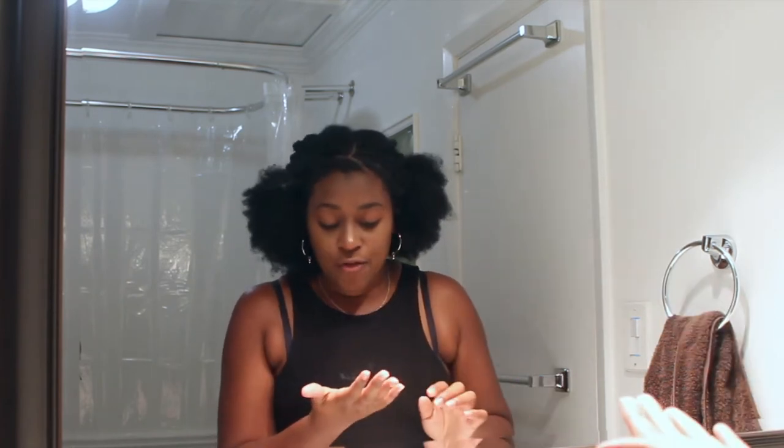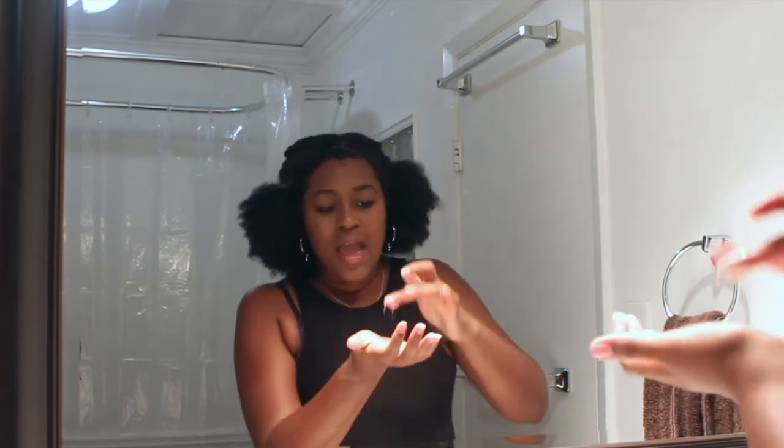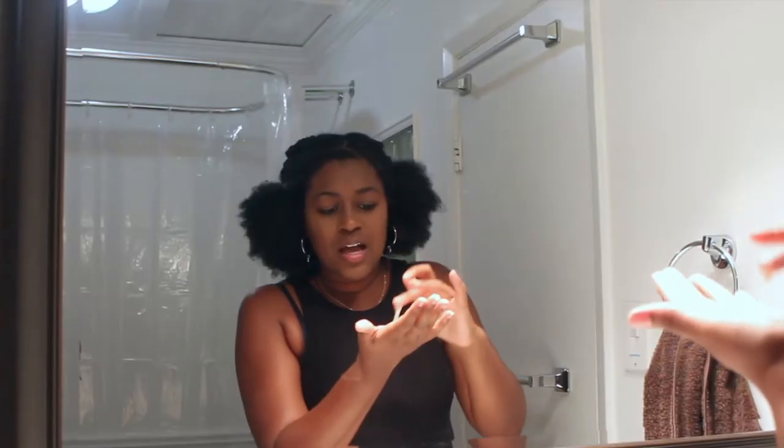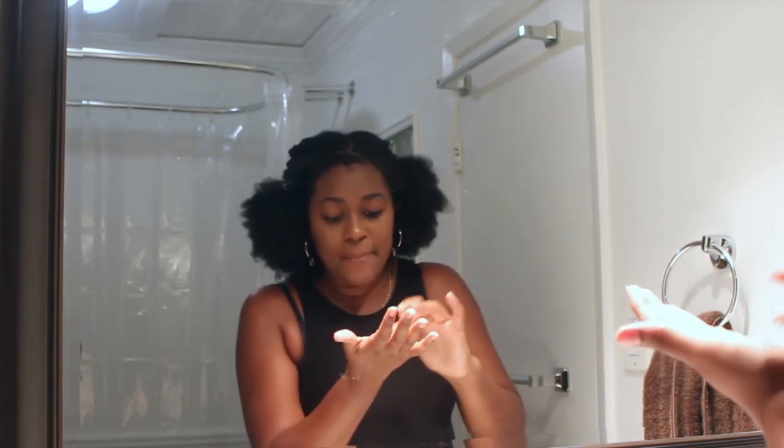So before I actually wash my face, I noticed it smells really nice. It's like a fruity — I can't quite describe it — it's like a warm, sweet smell. And it's also very jelly-like but also creamy, so it's kind of almost sticky, which makes me feel like it might have a good chance of taking my makeup off.